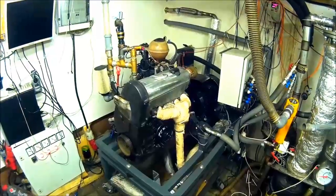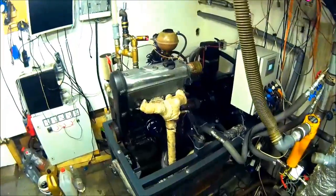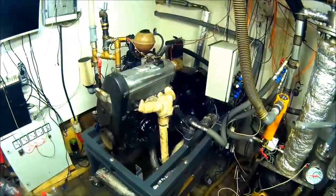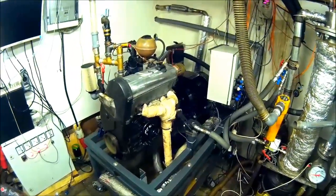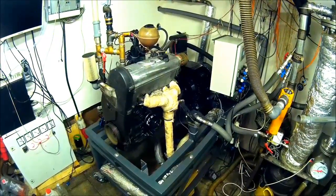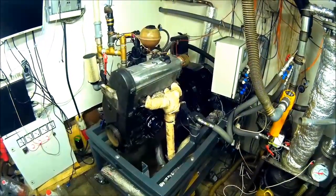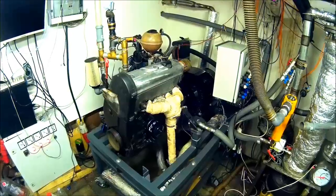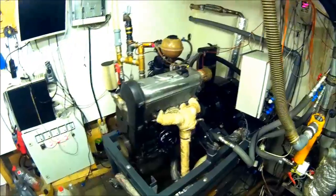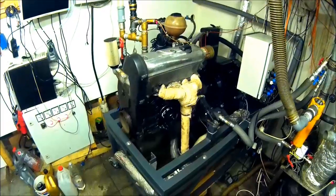Okay guys, we are back. The first hour is over. The engine is running like a dream. We got an output power in one hour of 5.2 kilowatts electrical, and 11 kilowatts covered from the engine water cooling system and also the heat exchanger and also the gas fuel.